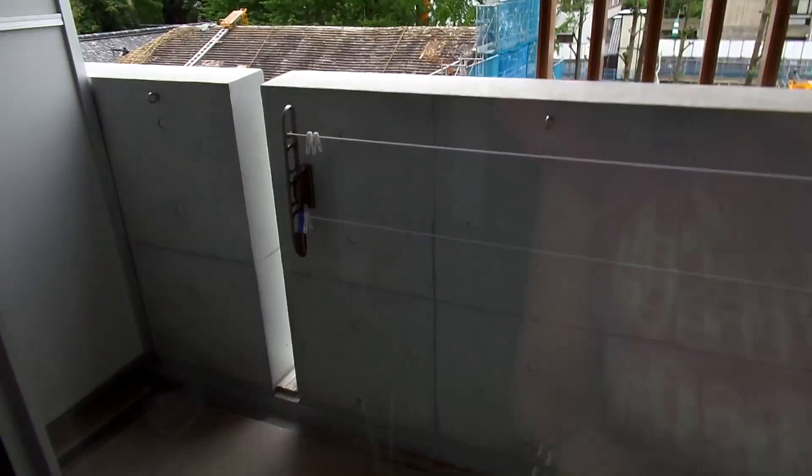And the balcony — I hang my clothes out there. It's Yoshida dormitory under construction over there. I don't really want to go out on the balcony though because it's really dirty.